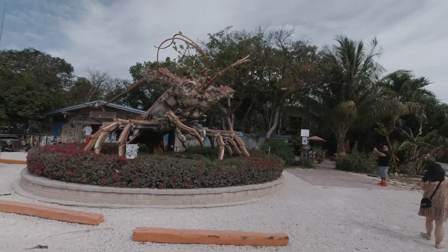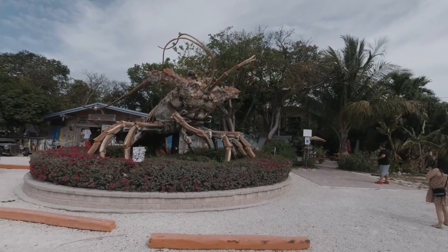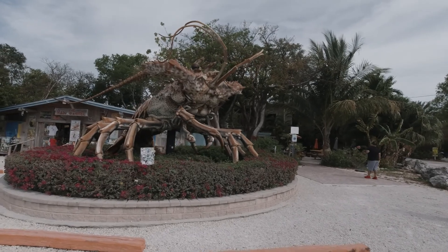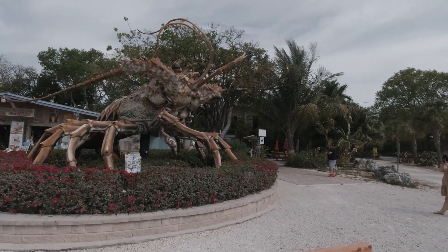We are at the Giant Lobster in Isla Morata, Florida. Amazing sculpture. My goodness, what work involved in here?